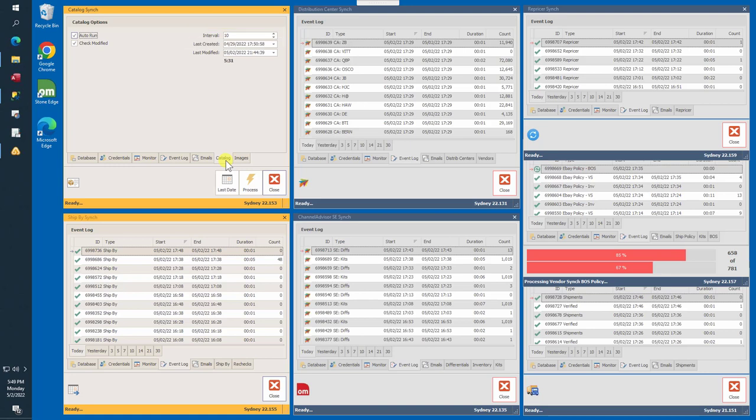Maintaining a local copy of the catalog is crucial to support several key synchronizer processes. All product API requests rely on the Channel Advisor product ID and not your product SKU. Product attributes are necessary to support the repricer sync and the eBay policy sync, and having a local copy provides a convenient way to determine if a local product is listed on Channel Advisor. In summary, the catalog sync is responsible for requesting and retrieving product info, attributes, images, and labels.